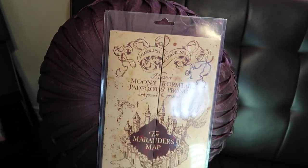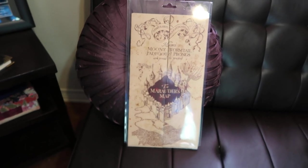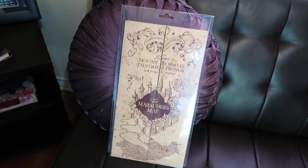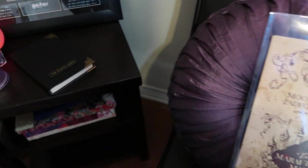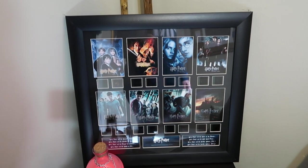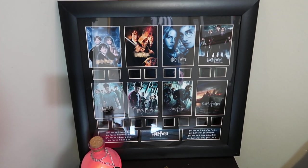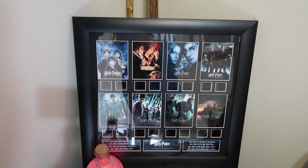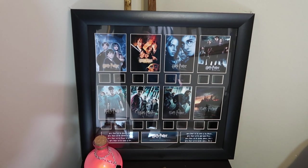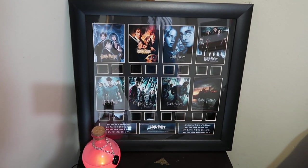Let me just move this pillow. The Marauder's Map — it does actually unfold, you can see everything. I'm not going to unfold it right now because it is a pain to get back in. So this is a set of mini movie posters with film cells — two film cells per movie. One of these days I'm actually going to get it hung and put little LED lights behind the cells so that we can see what those cells are of.